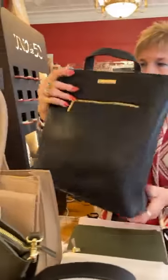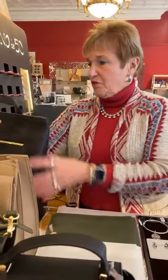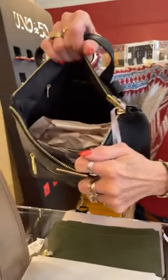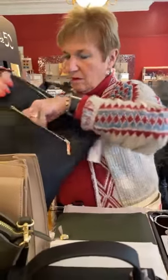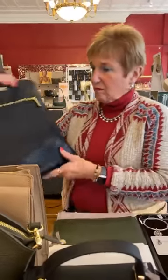Hi everybody, happy Wednesday! We have a variety of goods for you today and we're going to start with Katie Loxton. First, look at this backpack — very cute, even extremely business-like. Lots of room; you could easily put a small laptop or tablet in there, and then there's a big pocket in the front. That is $79, which I think is a great price.